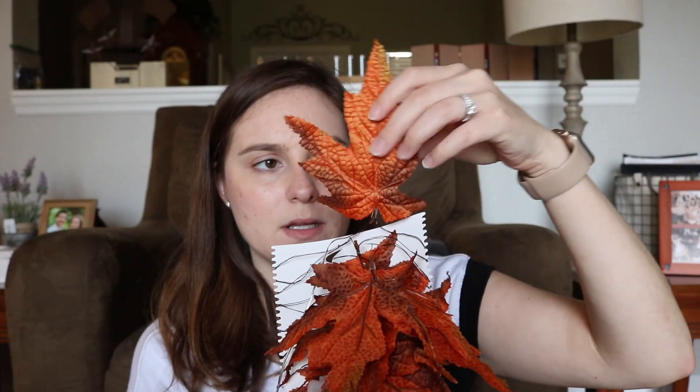Now moving on to Pier 1 Imports — I got three things. The first is a maple leaf Glimmer Strings decoration. This is apparently on clearance now, but it was not on clearance when I purchased it. It's apparently not available anymore, so I'm sorry if this is something you wanted. The price was $29.99, however I did not purchase it at that price — I got it on sale.